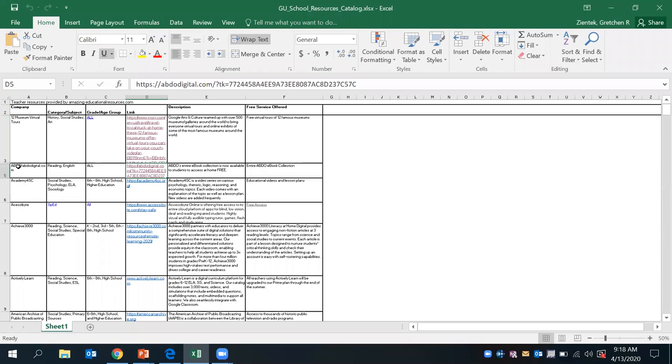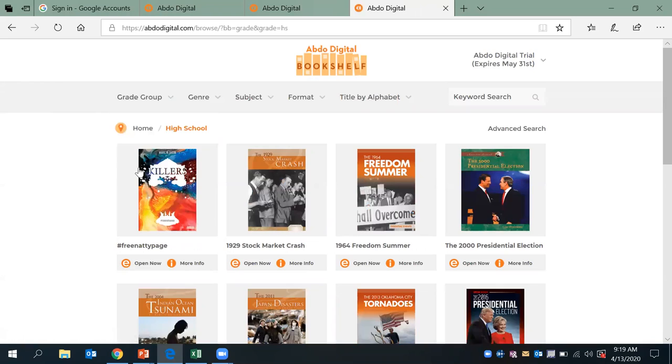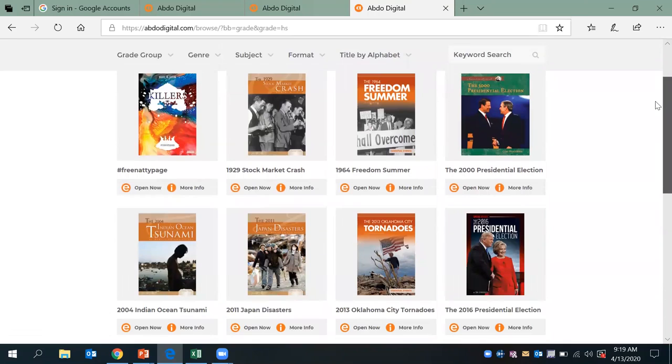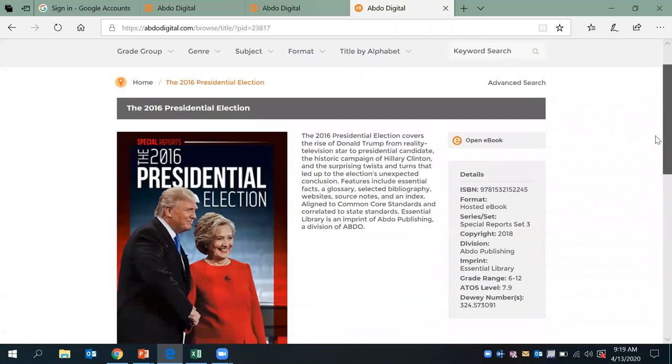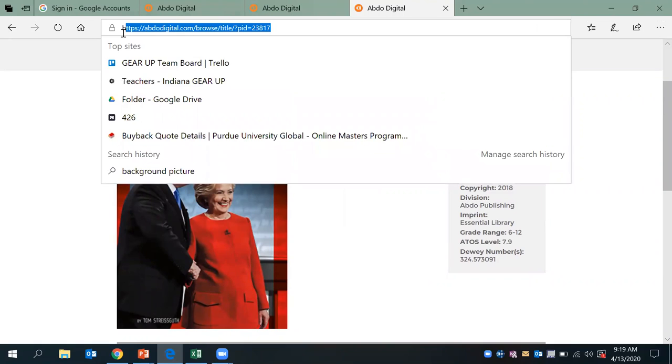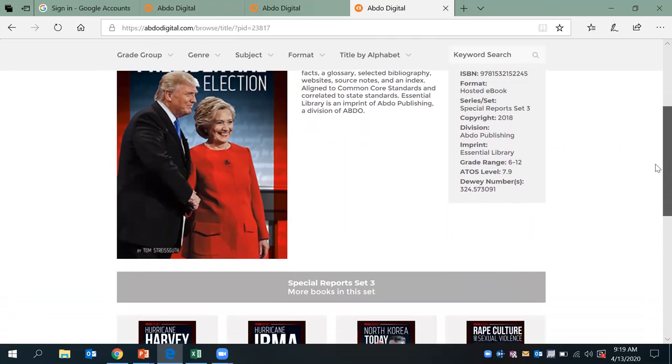Our mini tutorial today is going to be on abdudigital.com. If you go out and select that link, it's going to direct you to a digital bookshelf in which students or teachers can select a book to read together as a class or assign as an independent read for students. If you select the grade level — high school is obviously what we're working with here — there is a selection of text that the students can pick or that you can direct them to as a book study as a class. For example, the 2016 presidential election — if you want to select that and read this together as a group, you can copy and paste this link into your lesson plan and it will direct them specifically to this particular book.